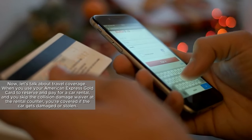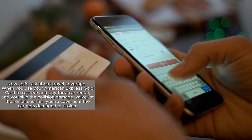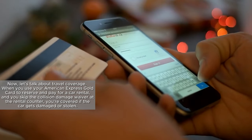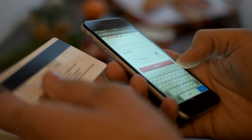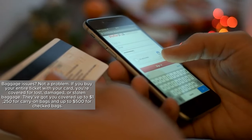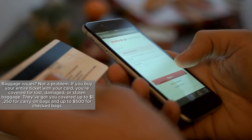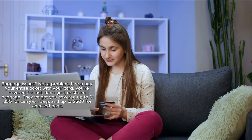Now let's talk about travel coverage. When you use your American Express Gold Card to reserve and pay for a car rental, and you skip the collision damage waiver at the rental counter, you're covered if the car gets damaged or stolen — this coverage kicks in after your personal auto insurance. Baggage issues? Not a problem. If you buy your entire ticket with your card, you're covered for lost, damaged, or stolen baggage.